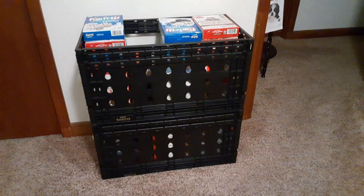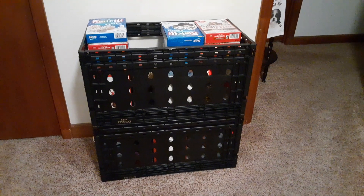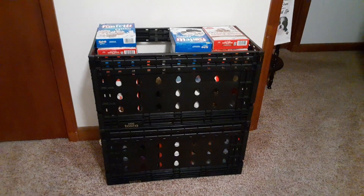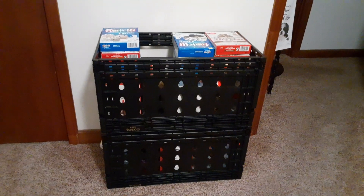Yesterday I told you about the black crates that we got for free and that I was going to use some in my shed. Well, I had the overflow of the food I bought from the discount store and I was trying to figure out where to put it.